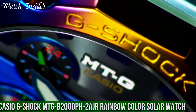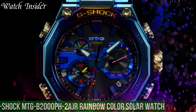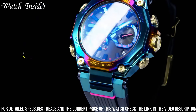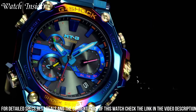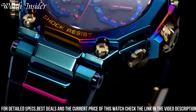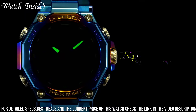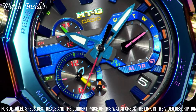Number 5: Casio G-Shock MTG B2000PH2 AJR Rainbow Color Solar Watch. This limited edition timepiece stands out with its vibrant and eye-catching design. The watch features a rainbow-colored bezel and bands, giving it a fun and playful appearance. It includes solar power, atomic timekeeping, and Bluetooth connectivity. Its tough construction and shock resistance make it a reliable and durable option for everyday wear, offering both style and functionality.